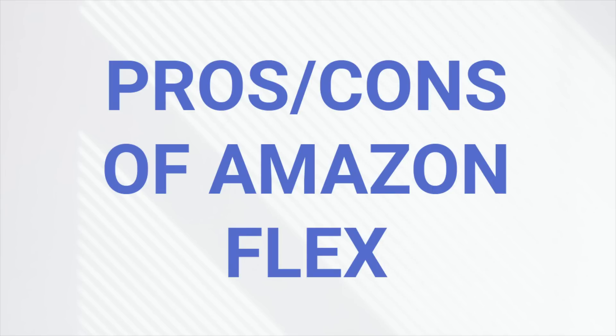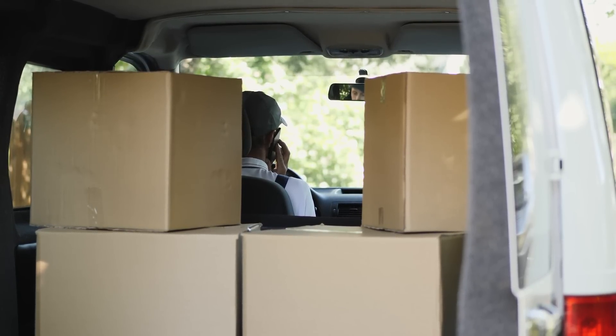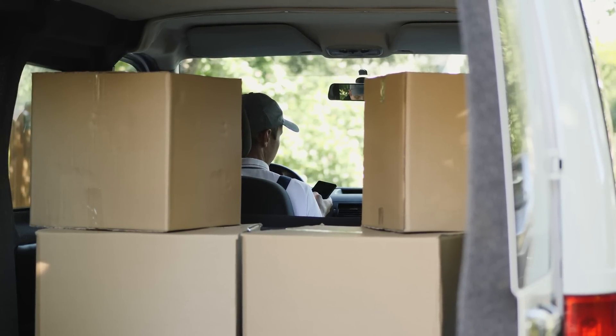Some pros of Amazon Flex. Number one: predictable pay. That is a huge standout versus other apps. With apps like Grubhub, Uber Eats, DoorDash, or even rideshare, there's usually no guarantee of pay. Another pro: it's relatively straightforward and easy — at least for package delivery.